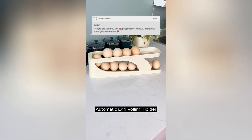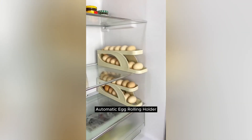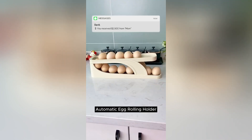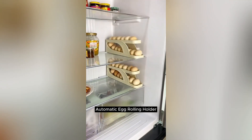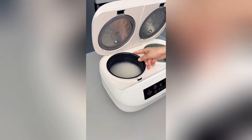Maximize your fridge space and keep eggs organized. This automatic rack rolls out the oldest egg first, ensuring freshness. Say goodbye to cluttered egg boxes and hello to a sleek, modern solution — perfect eggs every time.